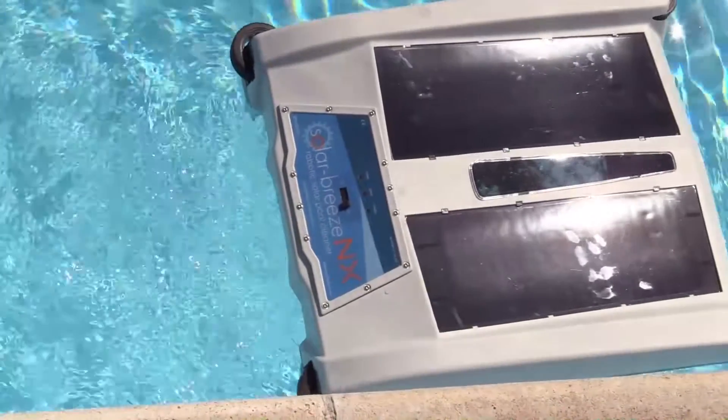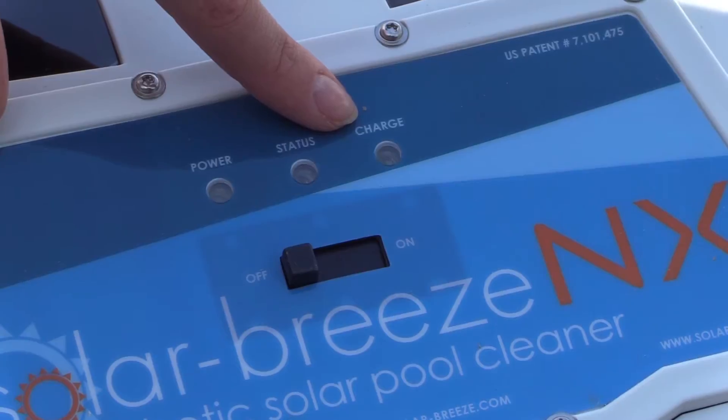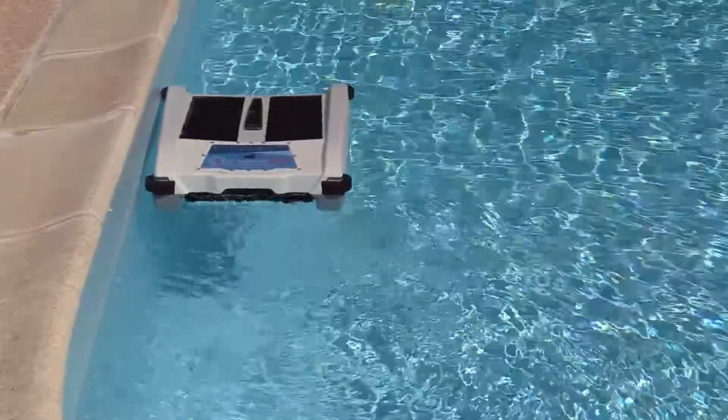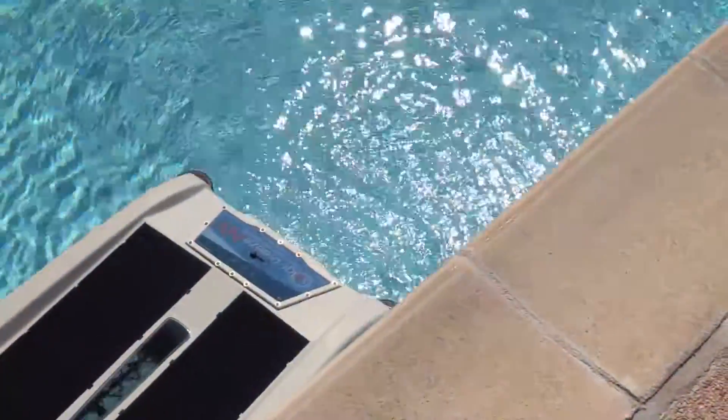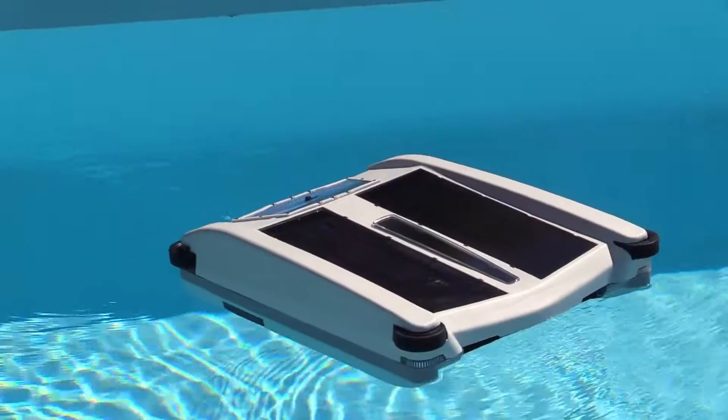SolarBreeze has software which directs it to find the sun in the morning to charge it up. SolarBreeze requires no electrical charging and it is powered solely from the sun. Even if there is light cloud, it will still be charging and it will continue to operate many hours into the night.